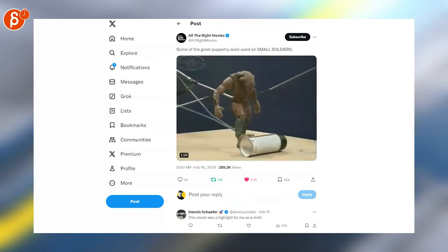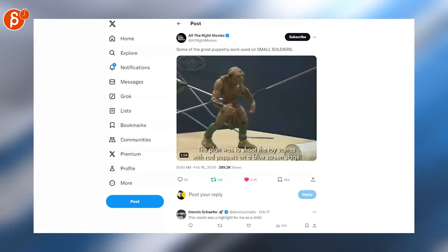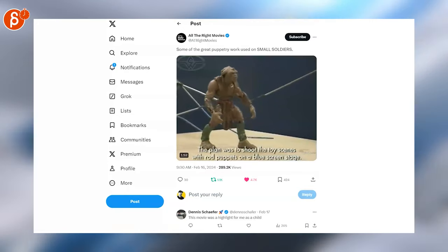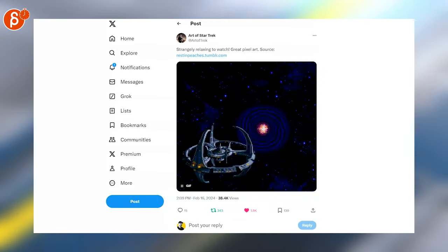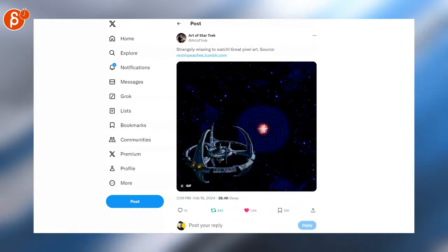Here's the puppeteer work from Small Soldiers. If you are old like me, you'll remember that movie — the puppeteering is great and the CG was already great. That's definitely a movie you should check out. Switching over to pixel art: you can never go wrong with Star Trek and pixel art.